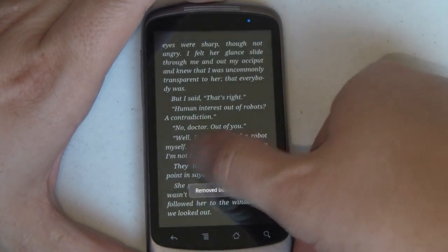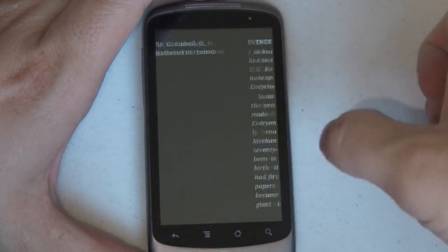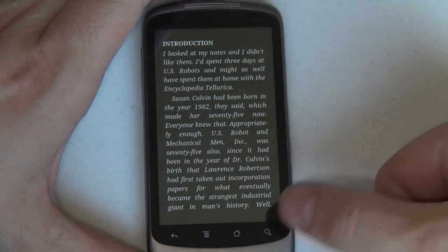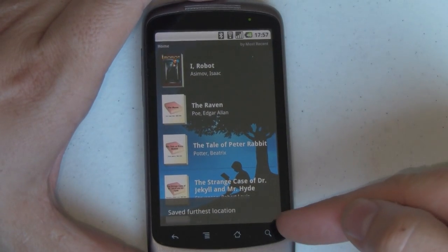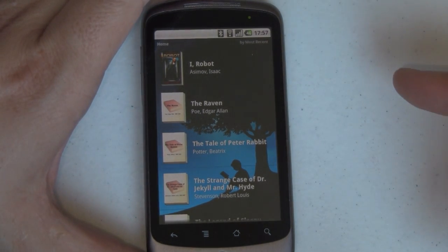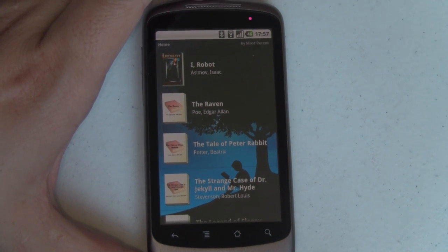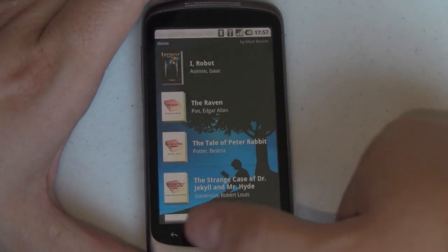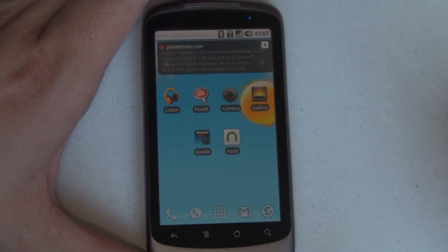I'm going to go ahead and remove that bookmark. Scrolling between pages is very quick, which I like in the Android version a lot more than the actual Kindle device. It does its job and does it pretty well. You'll notice down here that it saved the furthest location. Kindle will synchronize your bookmarks and your books across many devices, so I could go to a Kindle device and pick up right where I left off reading on my Android phone — and on the desktop version as well. Next, let's jump into Nook.